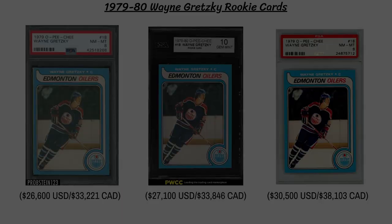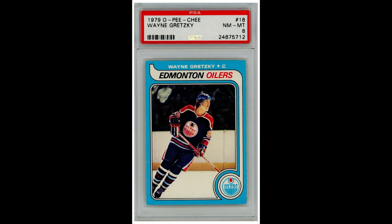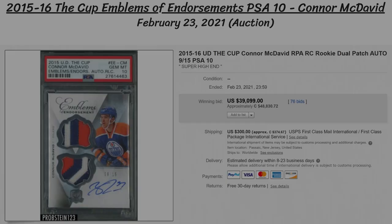Next up we have a cluster of three 1979 O-Pee-Chee Wayne Gretzky rookie cards — they usually make their way on this list every month, and it's an absolutely iconic card in the hobby. The latter two included a PSA 8 that sold for $26,600 US and a PSA 10 that sold for $27,000. The top dog for the month was a different PSA 8 that sold for a best offer of $30,500 US. So that's a total of $80,000 US on my list this month just in Gretzky rookies.